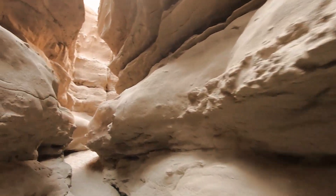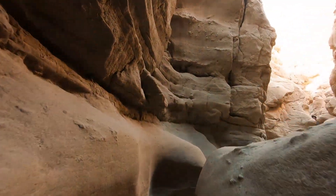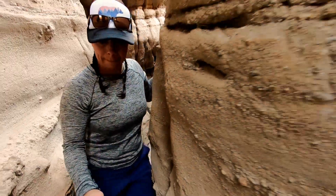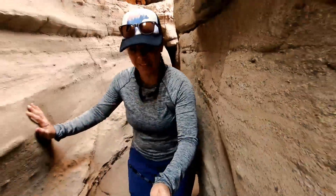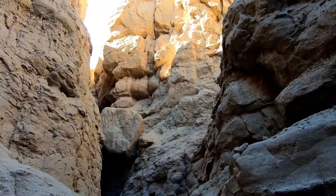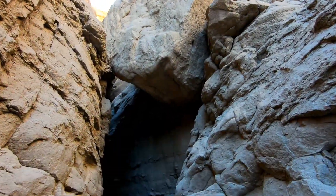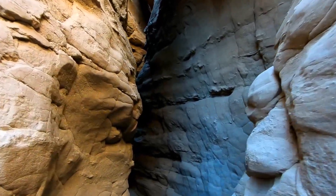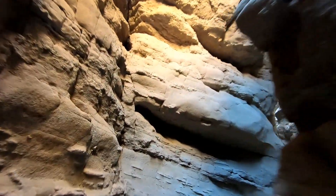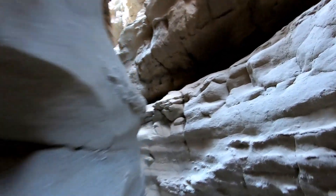It gets a little narrow in here — that's pretty close to what Antelope Canyon looks like. That rock is kind of scary, just wedged and stuck right there. It's amazing how much sun gets in here; it's 11:35 in the afternoon.